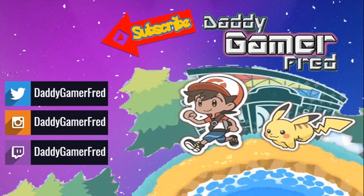If you want to keep up with me on other social media platforms such as Twitter, Instagram, or TikTok, I'm DaddyGamerFred on all of those. You'll find all those links in the description of this video and in the pinned comment on my Twitter.